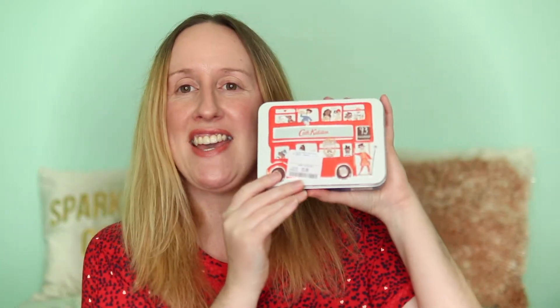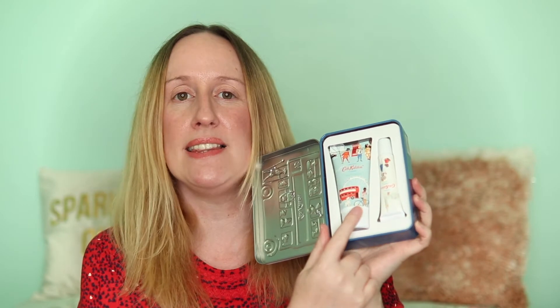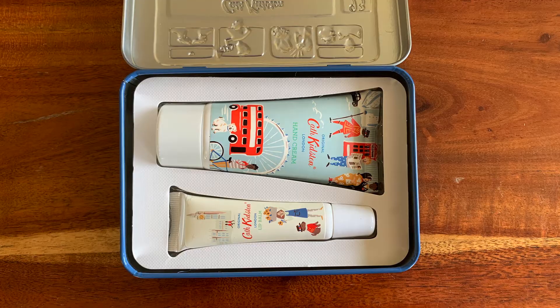I also got this little Cath Kidston tin — RRP £12 and I paid £5.99. Inside you get a Cath Kidston Original hand cream and an Original Cath Kidston lip balm as well. I thought it was really pretty. You could get just the hand cream for around £3.99, but I thought I'd pay £5.99 and get the tin with the larger hand cream. That's going to be a Christmas present.